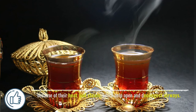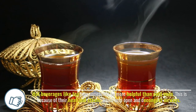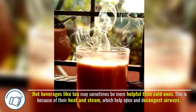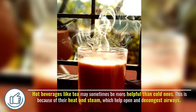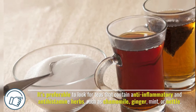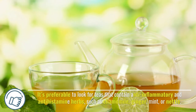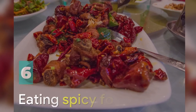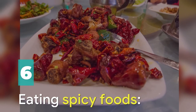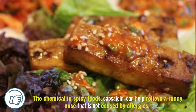Number five: hot teas. Hot beverages like tea may sometimes be more helpful than cold ones, because of their heat and steam which help open and decongest airways. It's preferable to look for teas that contain anti-inflammatory and antihistamine herbs such as chamomile, ginger, mint, or nettle.